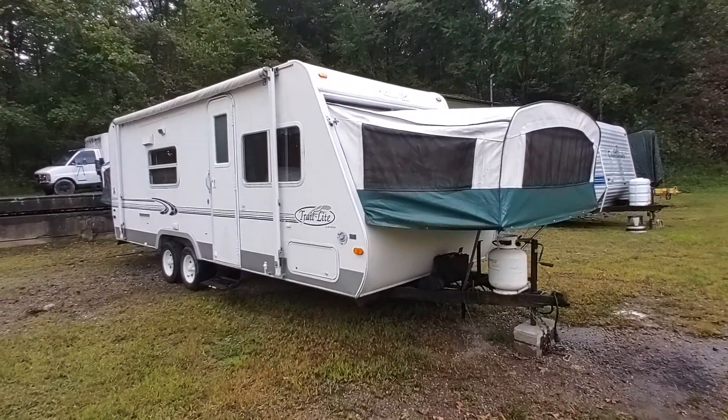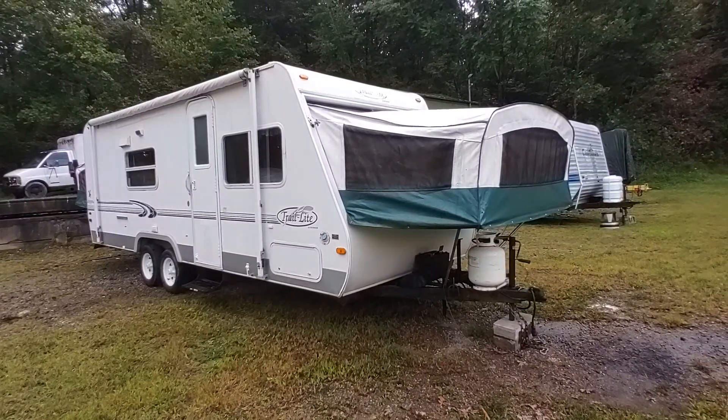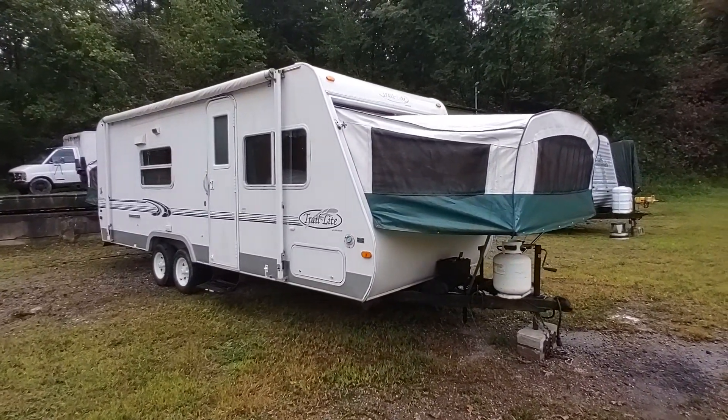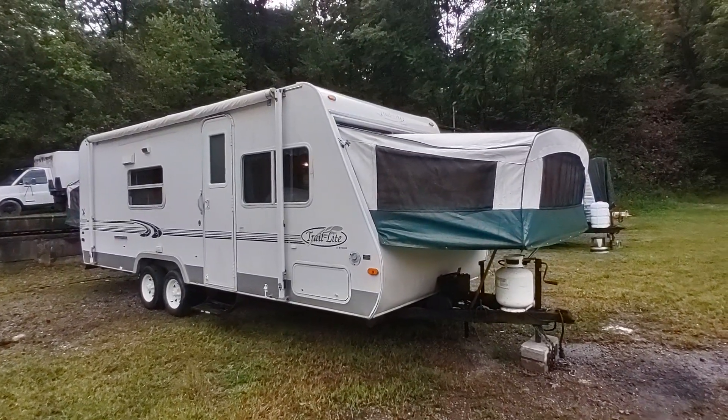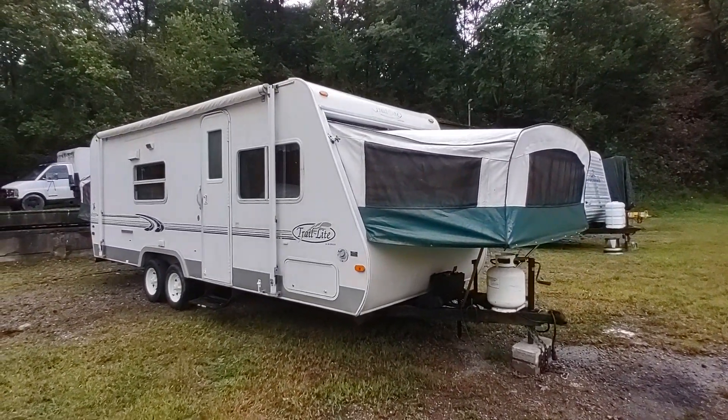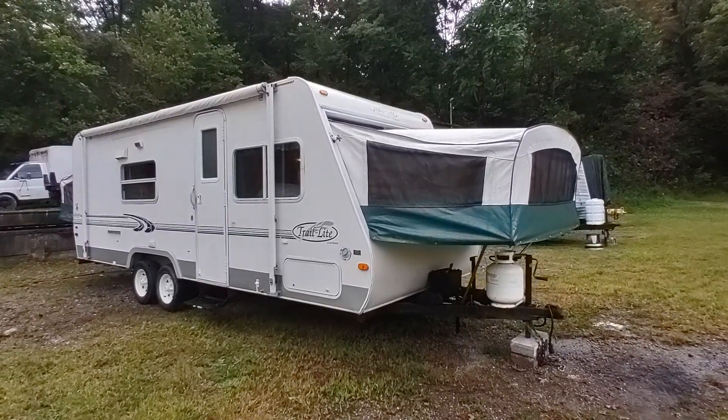This is an as-is unit that does need some work, but is a really good opportunity for somebody to build a little sweat equity. This could be a fix and flip for you or a really great little family trailer at a low price.